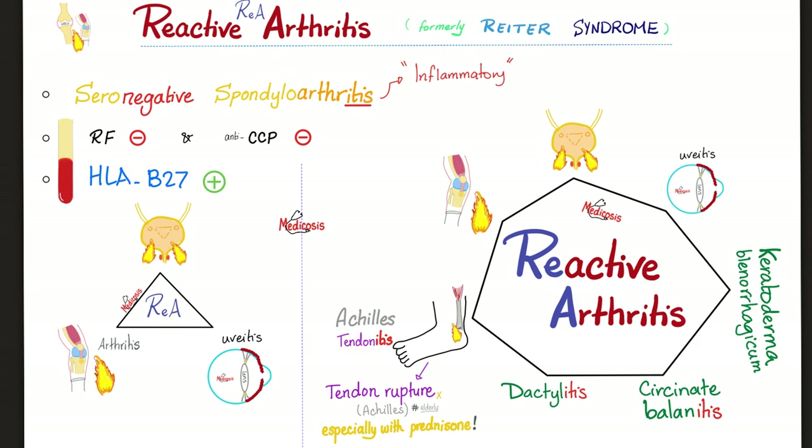Reactive arthritis: a good doctor will memorize three things — the triad. Inflammatory arthritis, urethritis, uveitis. What is the uvea? It's three things in your eye: the choroid, the ciliary body, and the iris. So that's the triad: inflammatory arthritis, urethritis, uveitis.